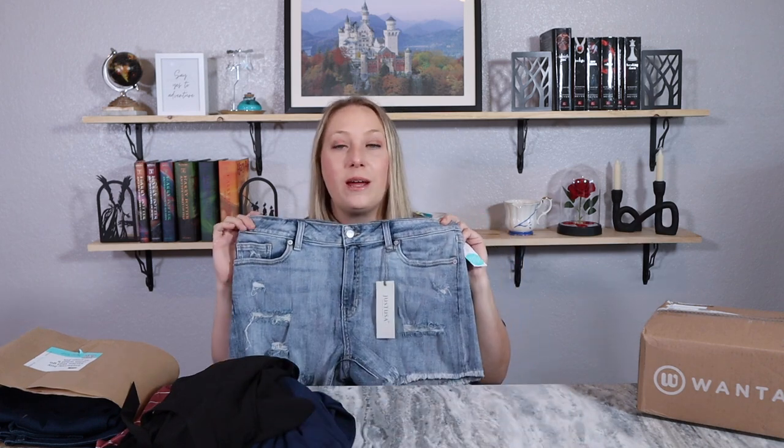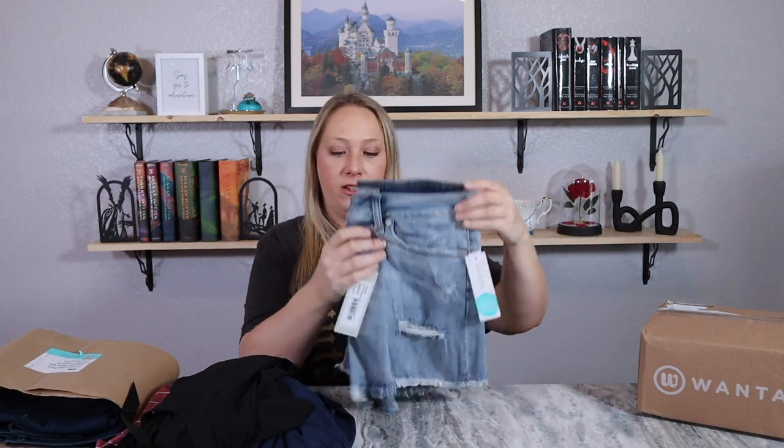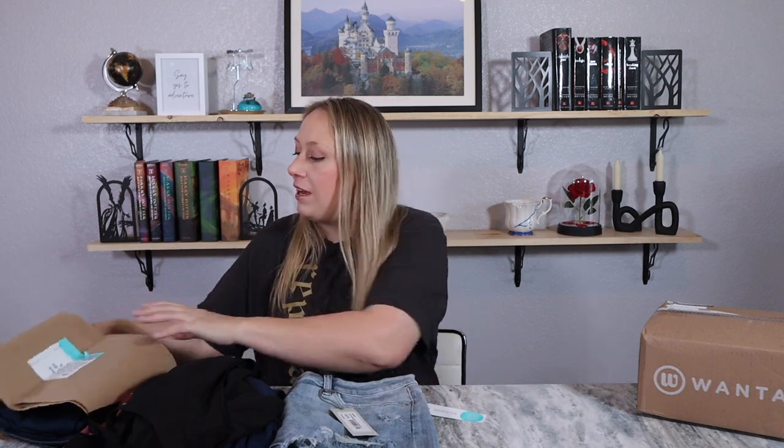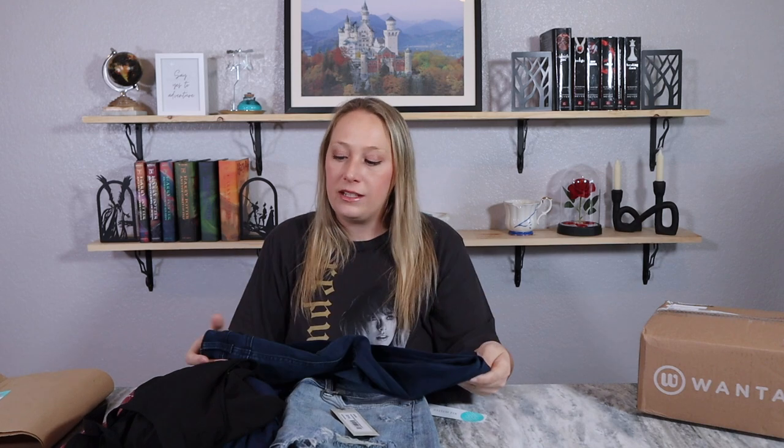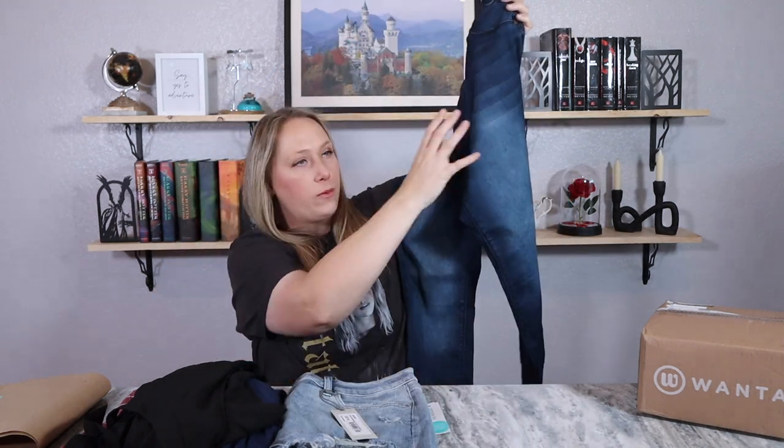This is my first time seeing a pair of shorts in one of these boxes. It makes sense to get a pair now because we are entering spring. It does have some ripped frayed edges and a light color, so I'll see how that pairs with maybe the striped top. Then I have the classic pair of jeans — these look like they'll have a stretchable waist, which is always good. I like the dark color and the wash, which is definitely my style.